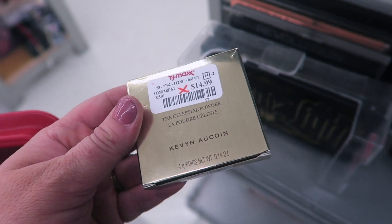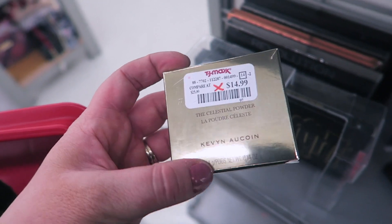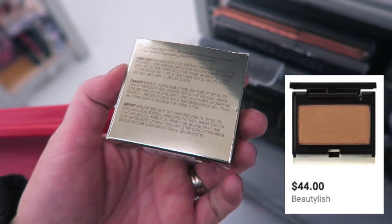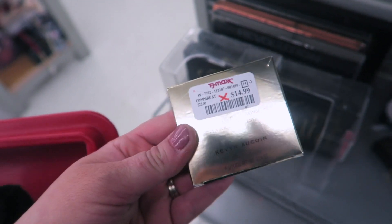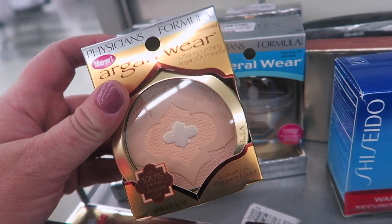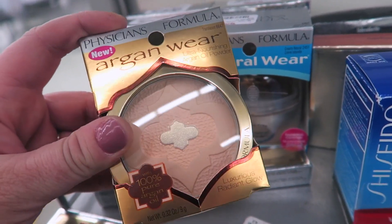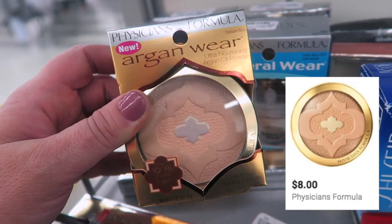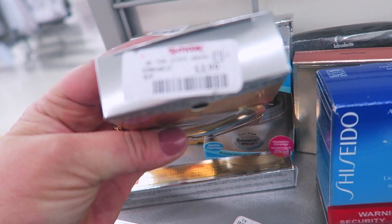They also have the Kevin Aucoin Celestial Powder — excited when I saw it, but it's in the shade Sunlight for $14.99. I'm not sure if this is a full size; it's 0.14 ounces and looks almost mini, and it appeared swatched. Also found Physicians Formula Argan Wear bronzers for $3.99 — I used to love this one, but they have a very strong, overpowering smell.